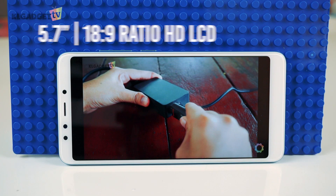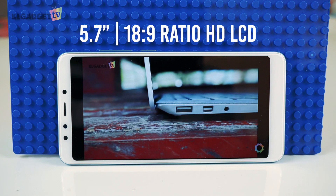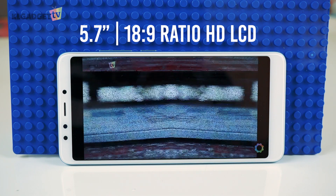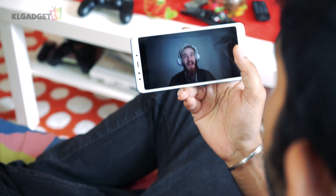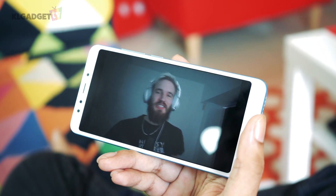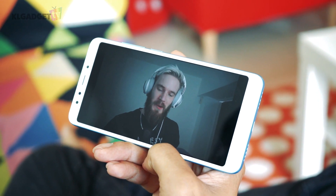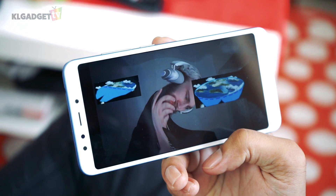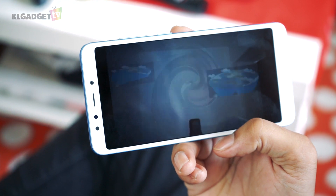The phone comes with a 5.7 inch 18 by 9 aspect ratio HD LCD screen, which for its price range does produce some very decent colours. It was quite enjoyable to watch some videos on Netflix and YouTube. Good effort by Xiaomi to take the extra step with the screen quality. Even if the screen covers the majority of the front of the phone, to some it might not be great as there are still very obvious bezels on the top, bottom and sides.